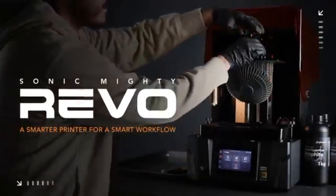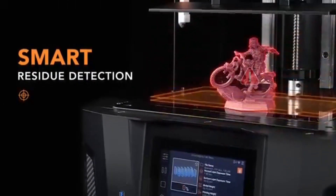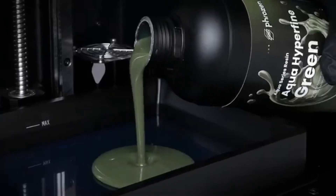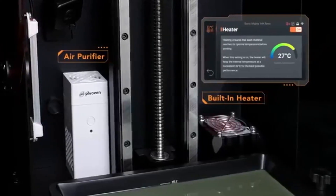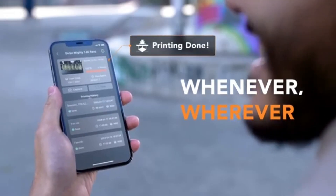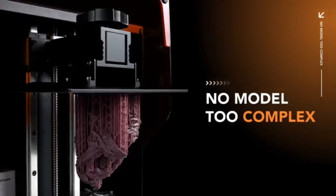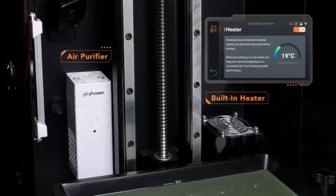Number three: Phrozen Sonic Mighty Revo 14K is a game-changer in the world of resin 3D printing, delivering exceptional quality and speed that will impress both hobbyists and professionals alike. After extensive testing, it's evident that this printer not only meets but often exceeds expectations. One of the standout features is its impressive 14K resolution, which produces incredibly detailed prints with remarkable clarity. The fine details are sharp, making it ideal for intricate miniatures, detailed prototypes, and complex designs — whether you're into tabletop gaming or model making.